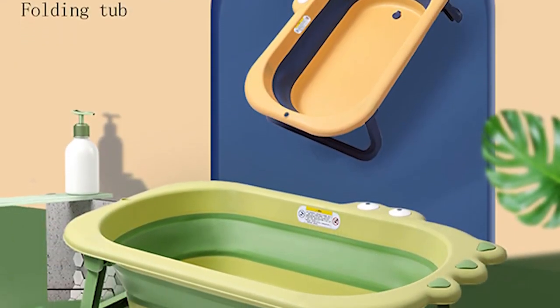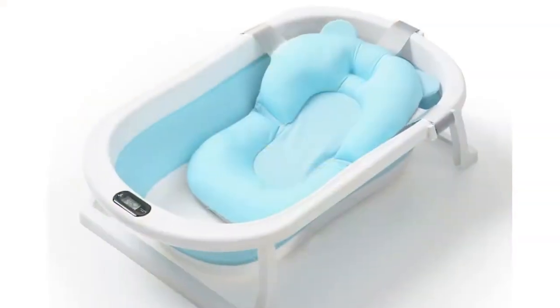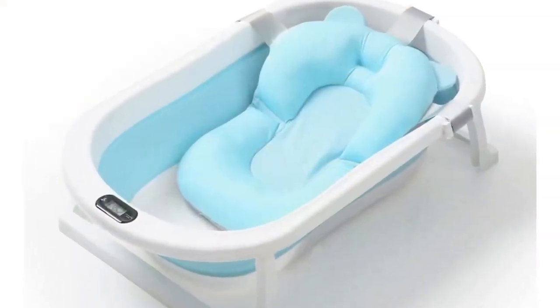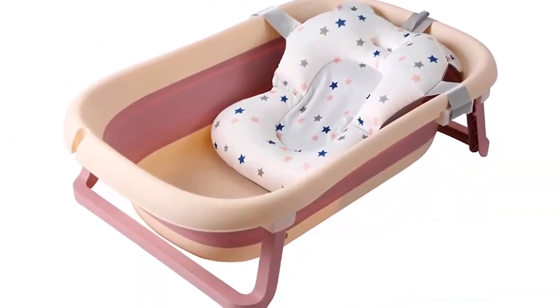It's perfect for parents on the go, for those who live in small apartments, or for those who just want to make bath time a little easier. Whether you're looking for a tub that's easy to store, easy to travel with, or just easy to use, we've got you covered. Get ready to find the perfect bathtub for your little one — let's get started.